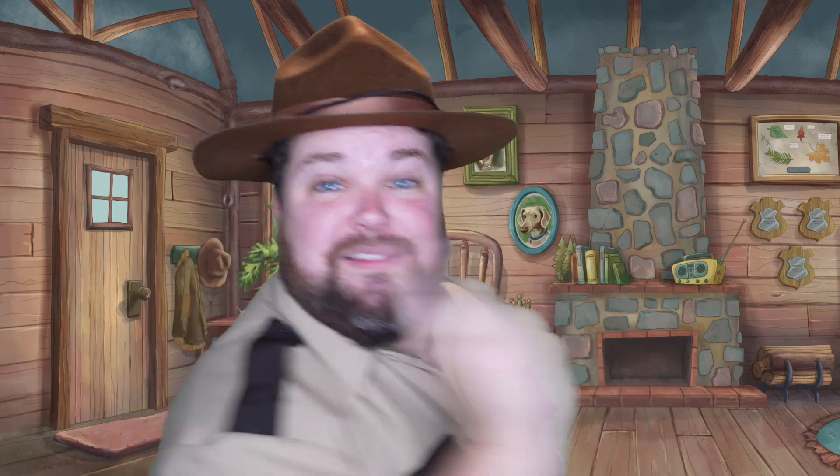Hello there, everyone, and welcome back to Ranger Ray's Animal Camp. I'm your host, Ranger Ray, and today we're uncovering one of nature's sweet, sweet mysteries: how do bees make honey? And I am buzzing with excitement about this one today, because I just love honey. Oh, I can't wait. So let's not wait any longer. Let's head to the CritterCon to find out everything about this delicious mystery. So let's go.